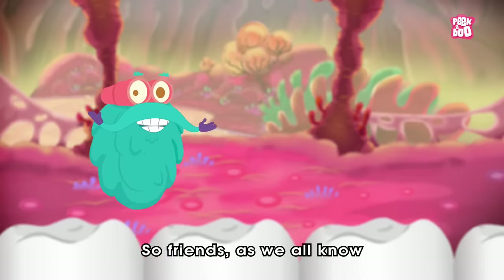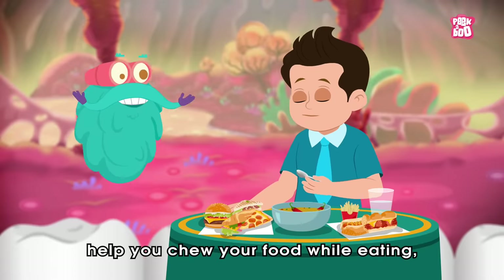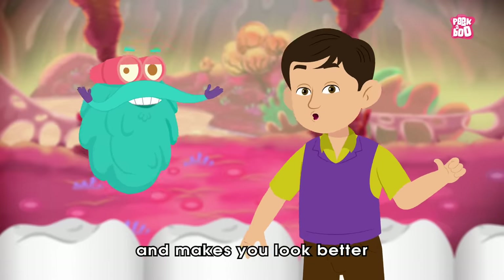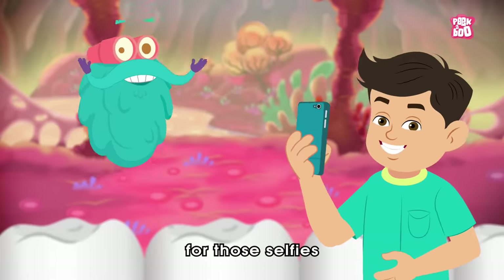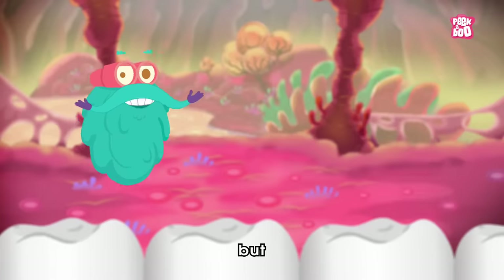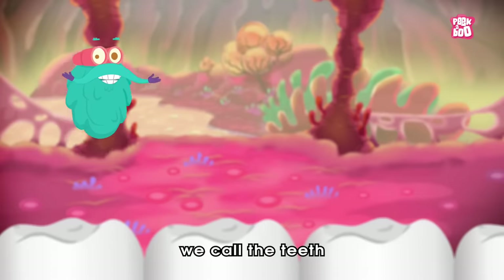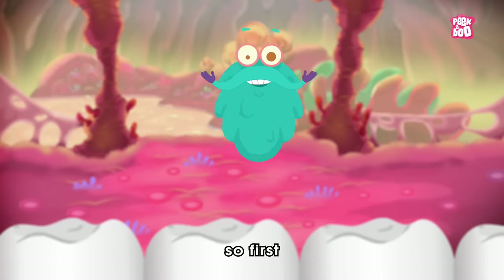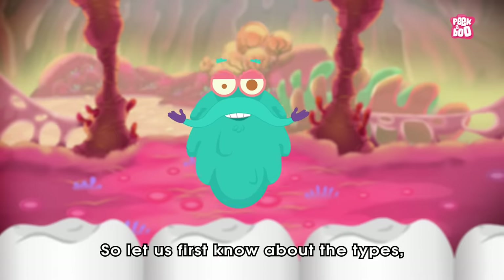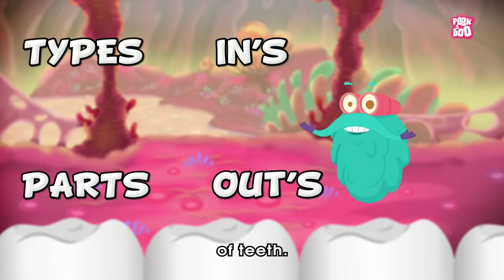So friends, as we all know, your teeth help you chew your food while eating, assist you while talking, and make you look better when you flash a smile for those selfies. But there is a lot about this essential tool we call the teeth that you probably don't know. So first let us know about the types, parts, and the ins and outs of teeth.